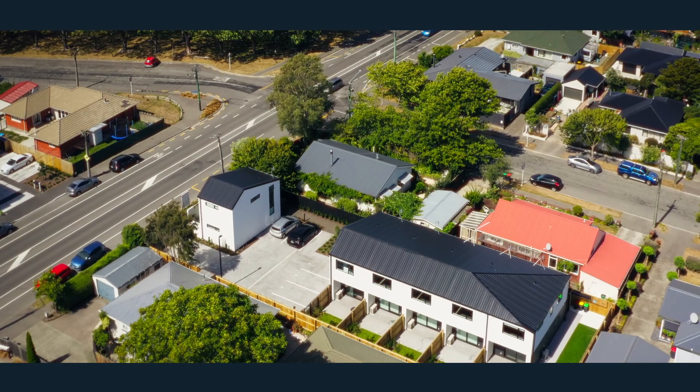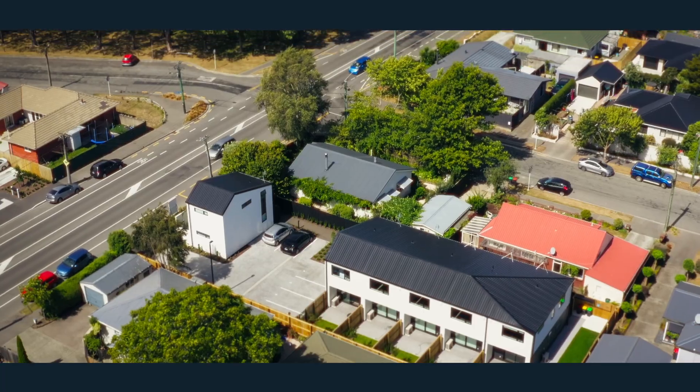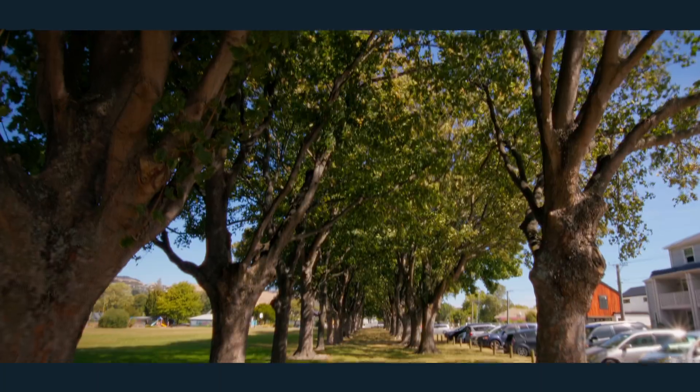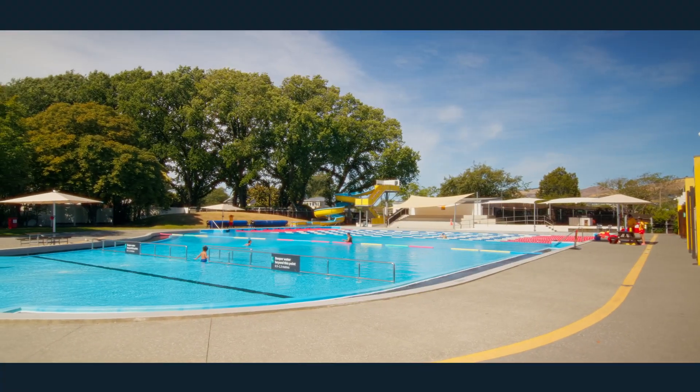What a fantastic location we have here. We're located right in between the Port Hills and the city centre. We've got Waltham Park and Poole straight over the road, and the St. Martin's shops with that famous bohemian bakery just a short walk away.